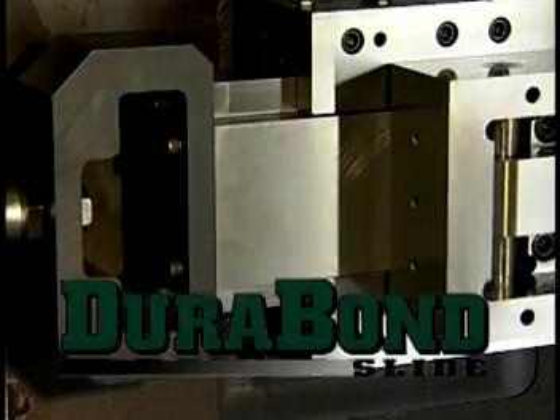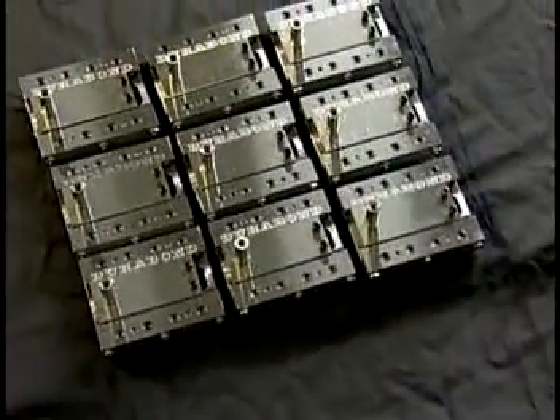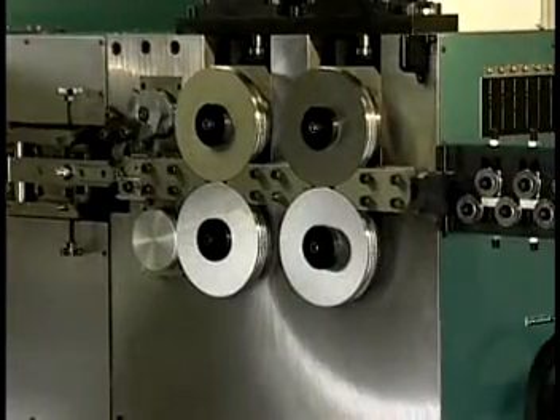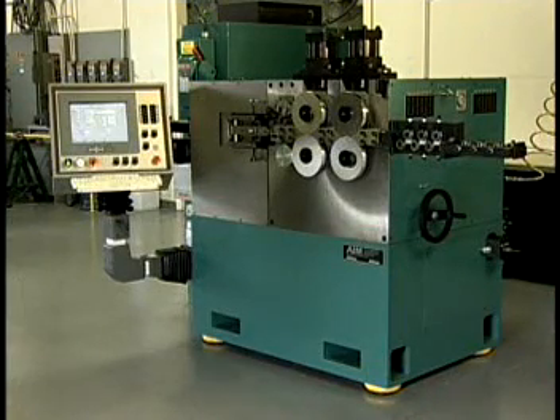AIM's exclusive Durabond slides are featured on all tooling axes — the same technology that has revolutionized product quality on mechanical spring coilers. AIM coilers accept industry standard tooling used on mechanical coilers, including feed rolls, wire guides, arbors, pitch tools, block guides, and coiling points.